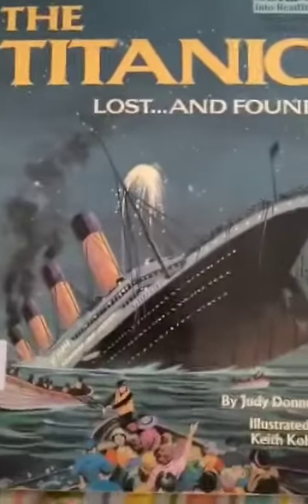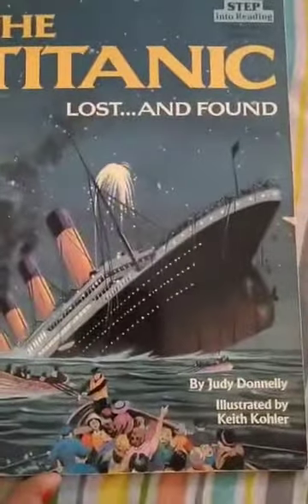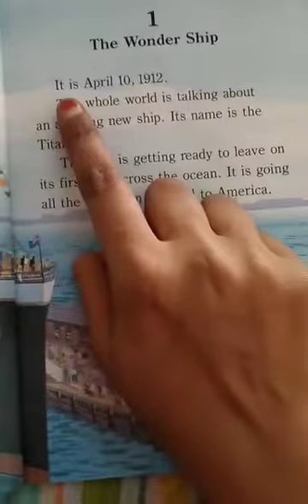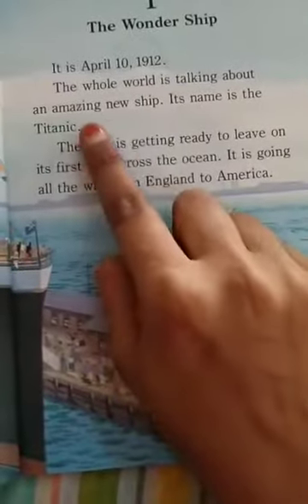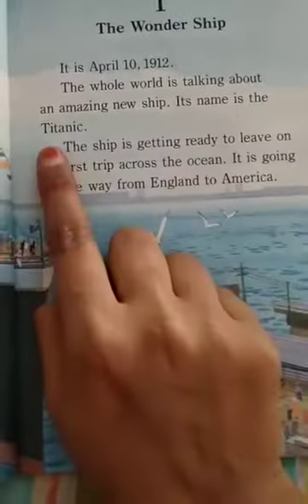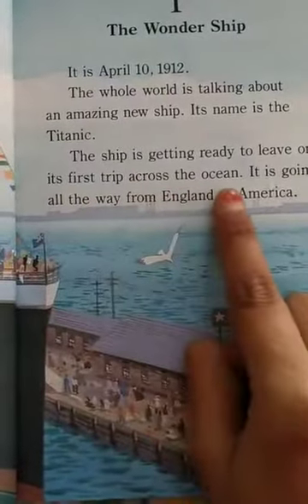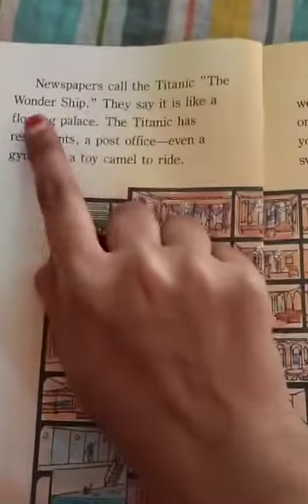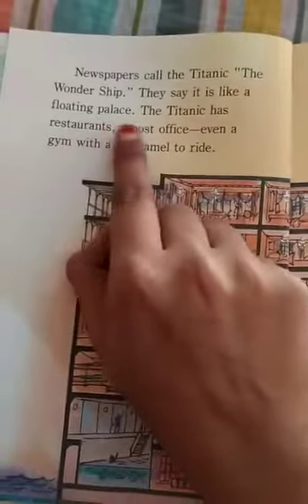Let's do our story reading: The Titanic Lost and Found. This is the ship Titanic — the wonder ship. It is April 10, 1912. The whole world is talking about an amazing new ship. Its name is the Titanic. The ship is getting ready to leave on its first trip across the ocean, going all the way from England to America. Newspapers called the Titanic the wonder ship, saying it is like a floating palace.